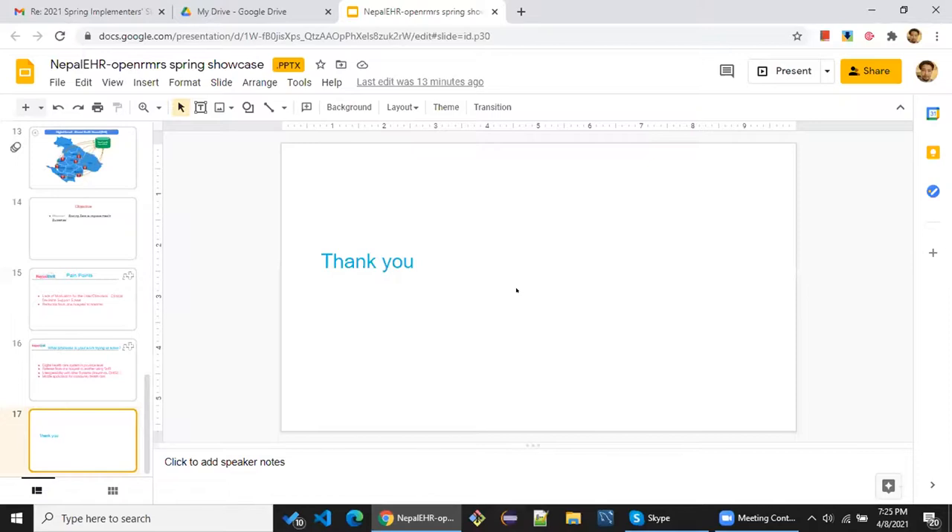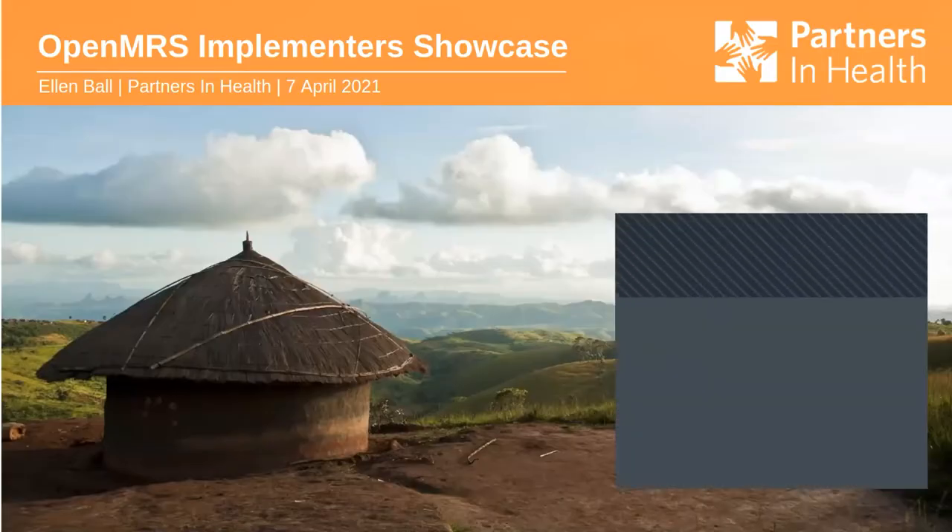That's all from my side, I hope I finished within the time — back to you, Christine. Thank you so much, Laxman. Yes, you finished with about 43 seconds to spare. If there are any quick questions, please use the chat. Next up we'll have Partners in Health, and Ellen will be doing the presentation together with the team. Ellen, over to you.